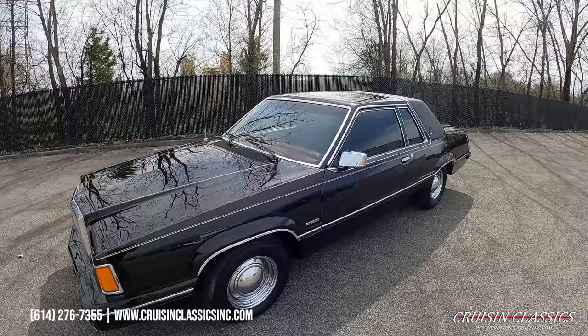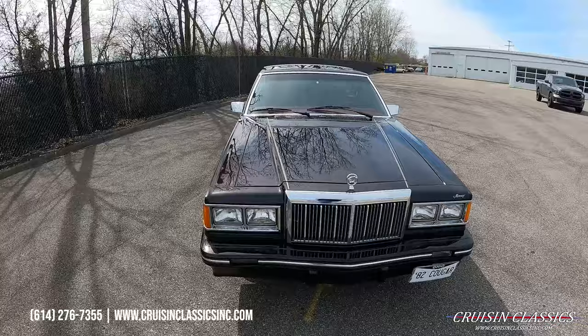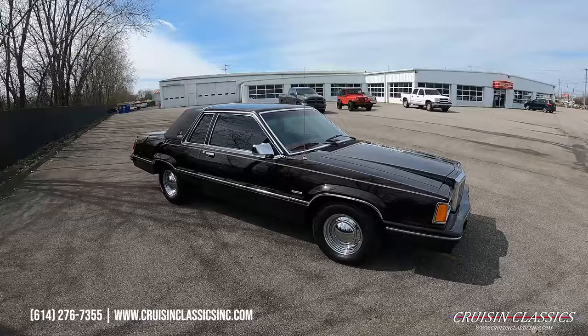It does have a 4.2 liter V8 engine under the hood with an automatic overdrive — a perfect cruiser, grocery getter, car show cruiser, whatever you want it to be.